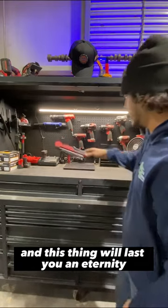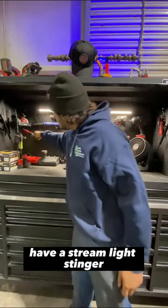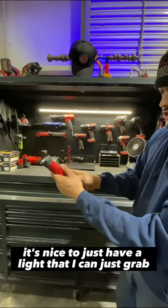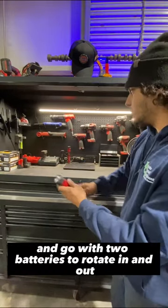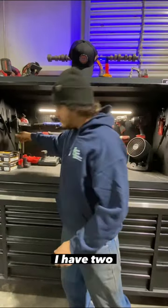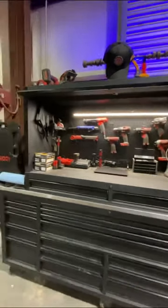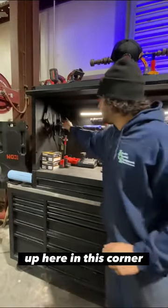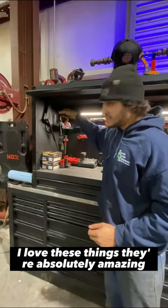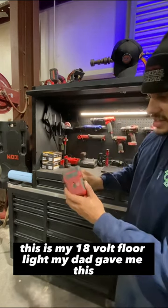I have a Streamlight Stinger held up on the wall — I do like this thing; it's nice to just have a light I can grab and go, with two batteries to rotate in and out. I also have two Streamlight wedges up here in this corner so I can rotate them in and out — I love these things, they're absolutely amazing. This is my 18-volt floor light my dad gave me; I don't really use it that often.